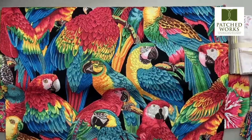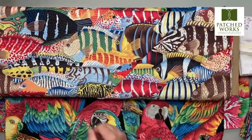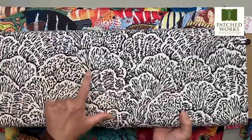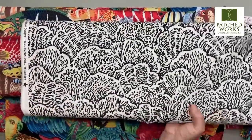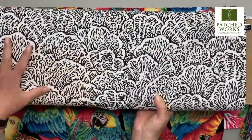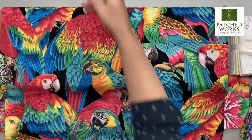Two fabrics that weren't included in our pack — because there were 14 in the line — are these beautiful fish, and then we also have this black and white design that's a sort of shell. It's called Stripey Fish and the other is called Seabed. We do have all of the yardage here and we have these packs available as well.